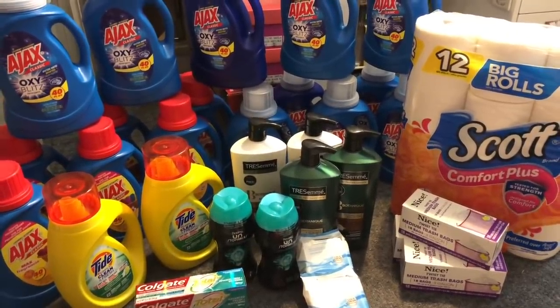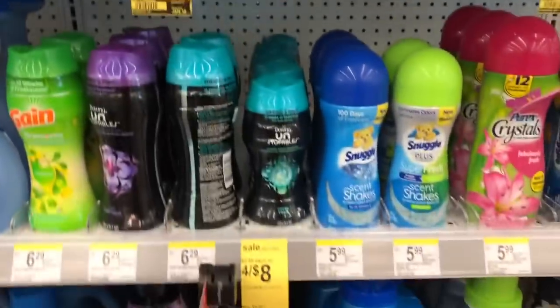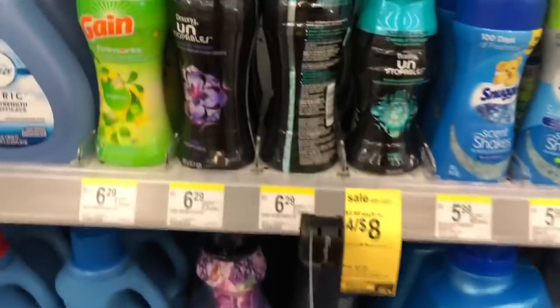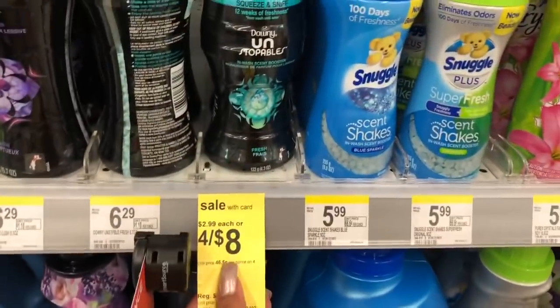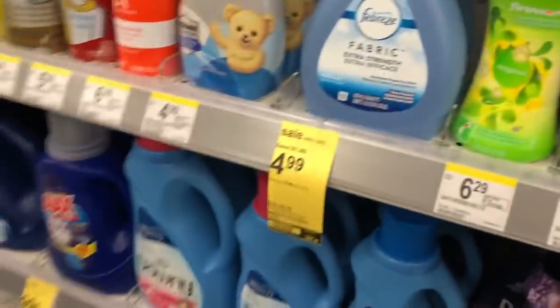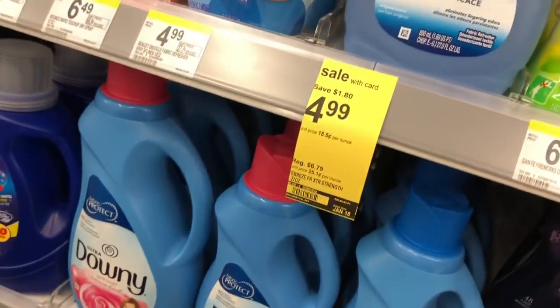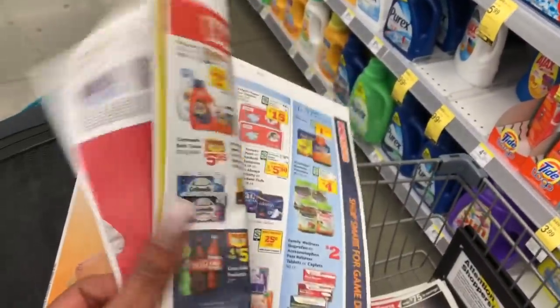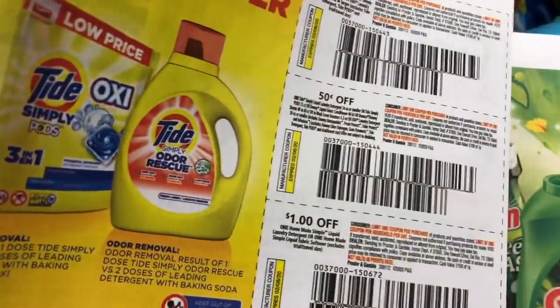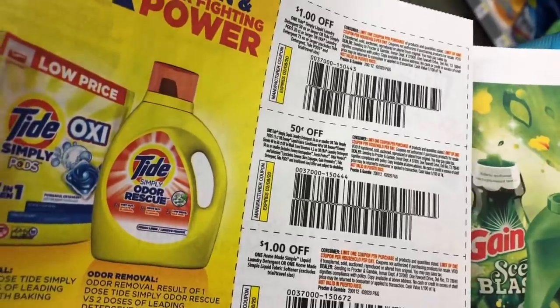So let's go inside Walgreens. The first deal I'm going to do is the four for $8 deal — you buy four and they are $8, no points back. But I did get a $10 off $20 coupon from RetailMeNot. I think we have one 50 cents off one coupon — it's 50 cents off one liquid laundry detergent, 34 ounces or smaller.